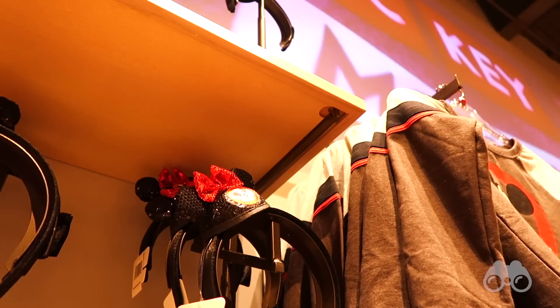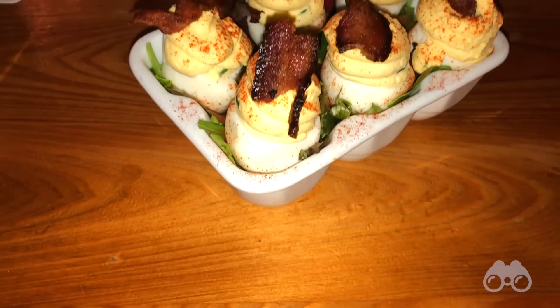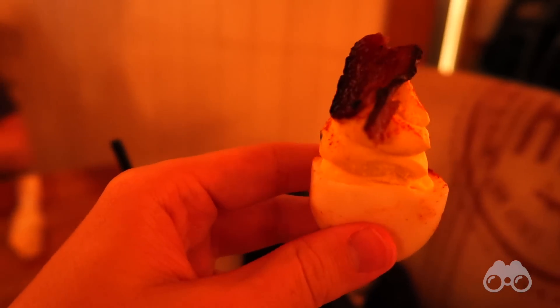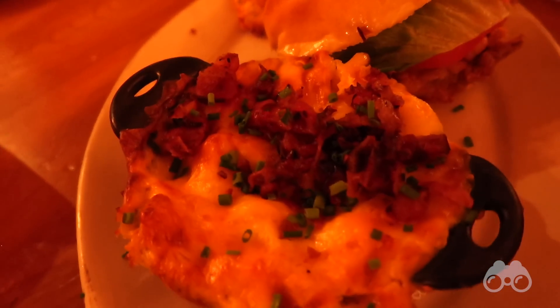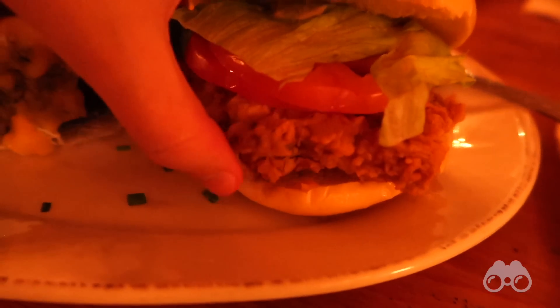Then we went over and had dinner at Homecoming. For an appetizer we had the deviled eggs, which come in a ceramic half-dozen egg carton — a great touch — and these are some of the best deviled eggs I have ever had. Cory went with the thigh high chicken biscuits, which look incredible. I went with the fried chicken sandwich and subbed it with mac and cheese with bacon on top. The mac and cheese was incredible as everyone said it would be, but the fried chicken sandwich itself was the best thing of the night. Something about the chicken, the sauce, the pickles, and the tomato really made it an awesome bite.